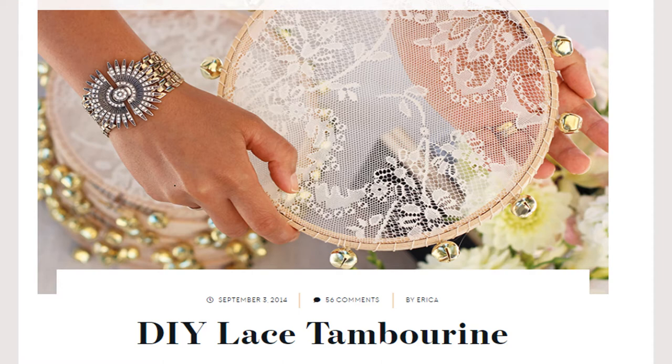DIY instructions are available on the internet — something to think about for your next special occasion.